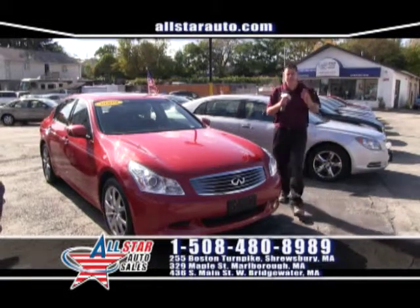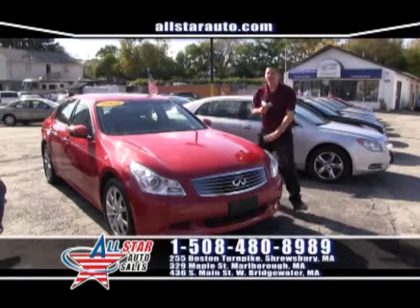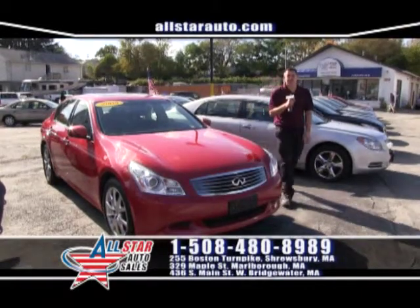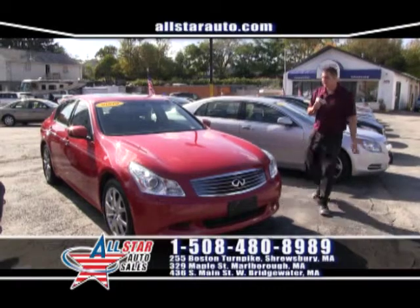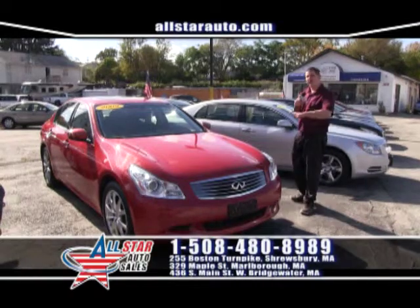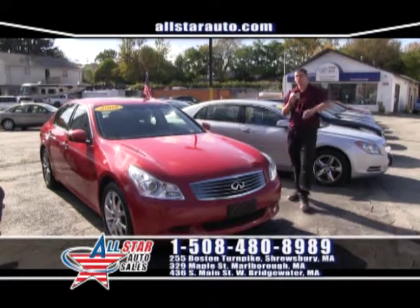Why not get a sports car in a four-door sedan? Come check out the Infiniti G37 all-wheel drive sport package — this is the perfect car. It is on sale right now for $16,995 here at All-Star Auto Sales, all the right options and the right color. You will love it.